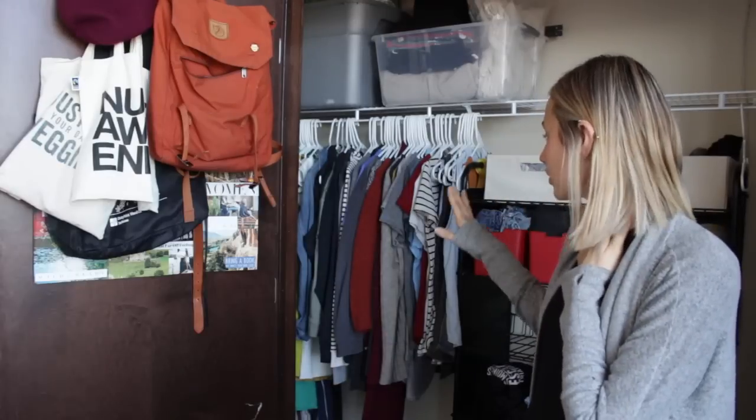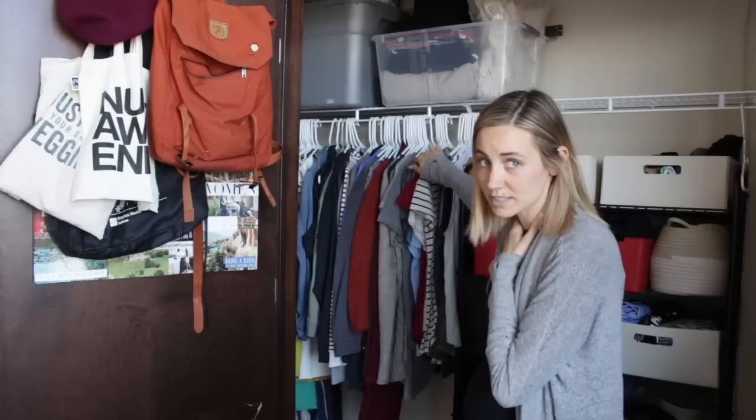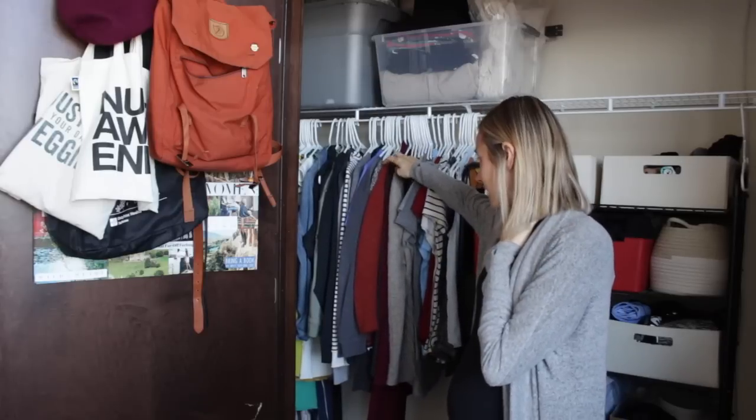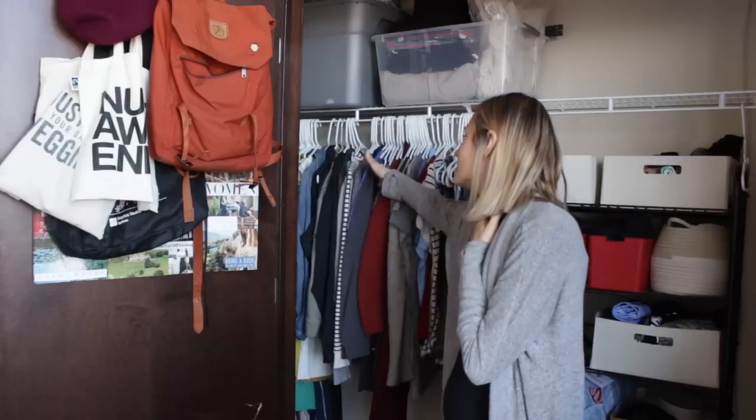I recently cleaned out and reorganized my closet. What I did was I just put all of my clothing on this side to keep that side open. So I have all of my clothing over here and I've just kind of organized it — sleeveless things, short sleeve, long sleeve, cardigans, sweaters, sweatshirts, hoodies, jackets, dresses.